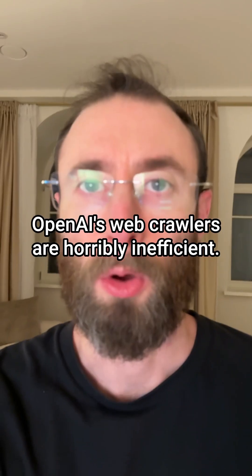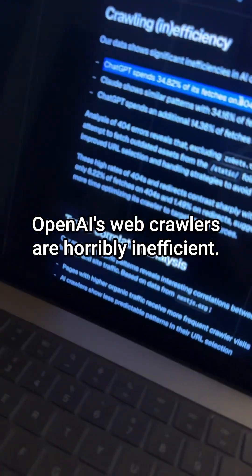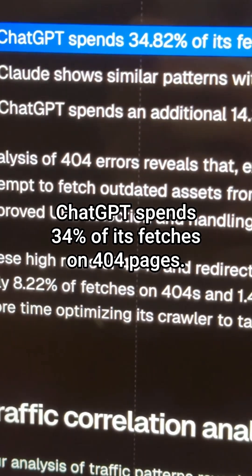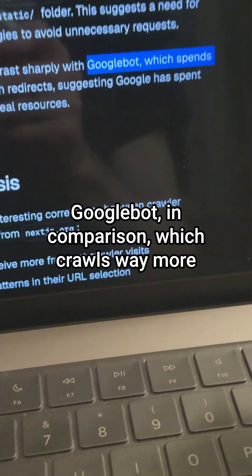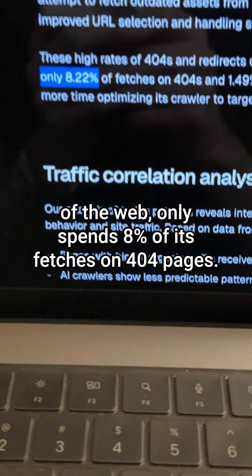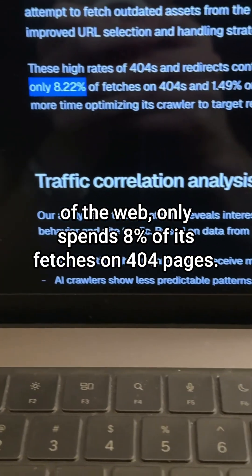Nobody knows this about OpenAI. OpenAI's web crawlers are horribly inefficient. ChatGPT spends 34% of its fetches on 404 pages. Googlebot, in comparison, which crawls way more of the web, only spends 8% of its fetches on 404 pages.